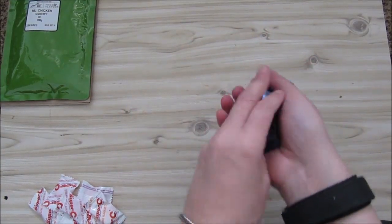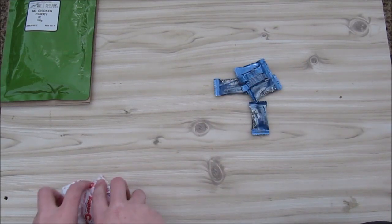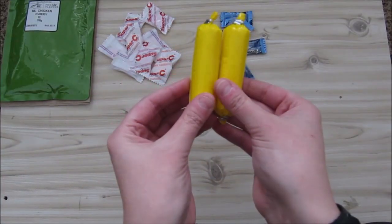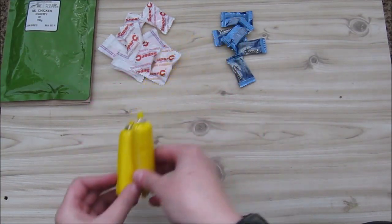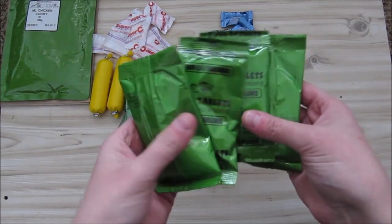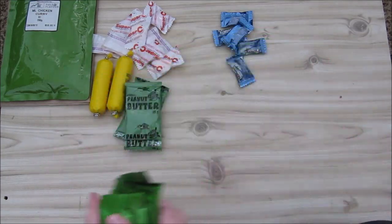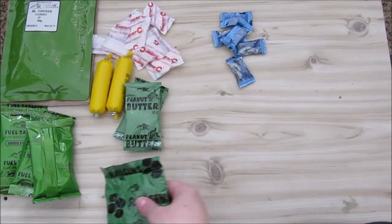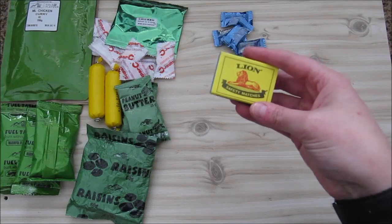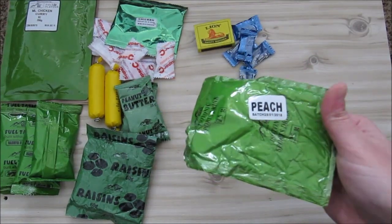We have five packets of two chewing gums each. We have eight Super Cs, we have two cheese sausages. We have two peanut butter sachets. We have eight fuel tablets, four packets of two sweets, a 60-gram packet of raisins. We have chicken soup, a box of Lion matches, and a packet of peach isotonic drink.